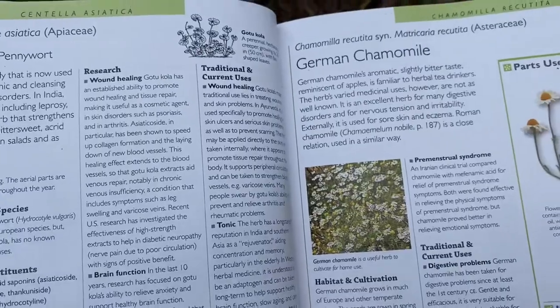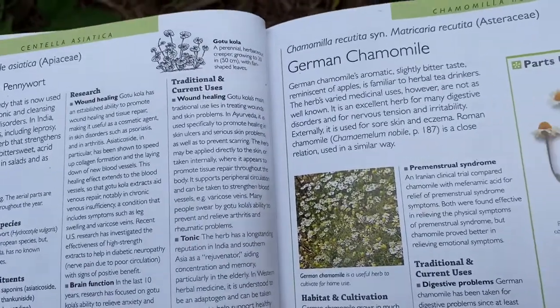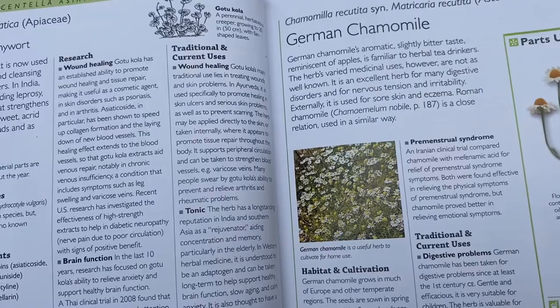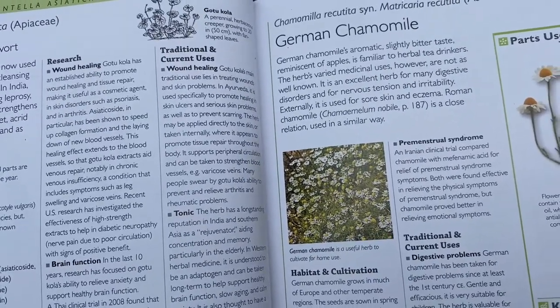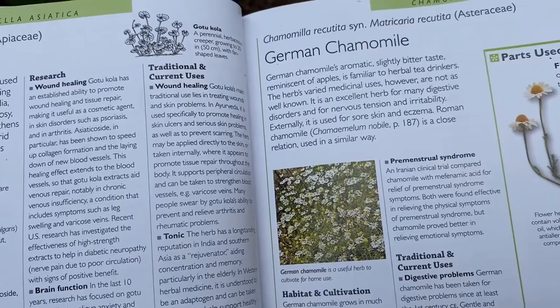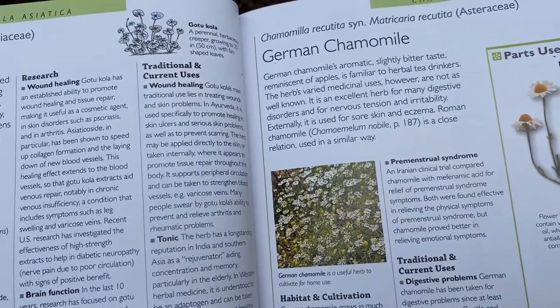It says traditional and current uses — wound healing. Gotu Cola's main traditional use lies in treating wounds and skin problems. In Ayurveda it is used specifically to promote healing in skin ulcers and serious skin problems, as well as to prevent scarring. The herb may be applied directly to the skin or taken internally.